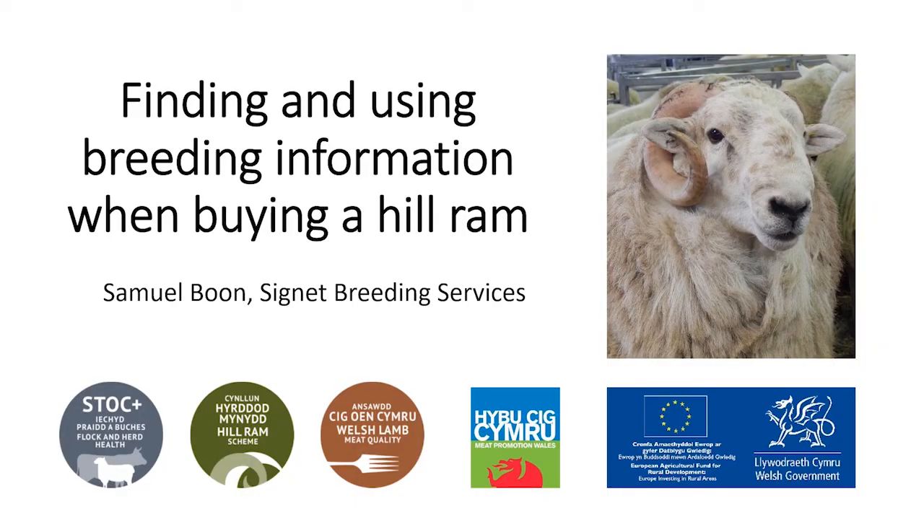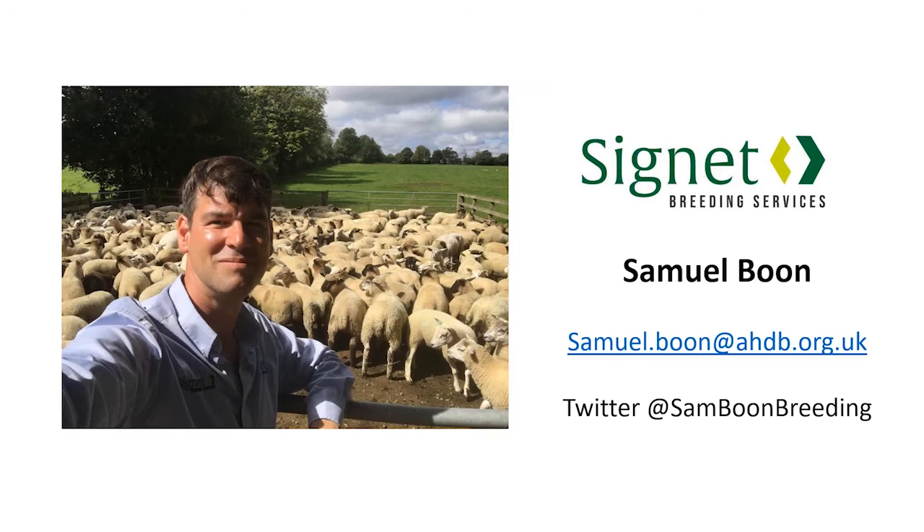Welcome to this presentation on finding and using breeding information when buying hill rams. This is a presentation to assist commercial buyers over the coming season and to discuss the breeding values that are available. My name is Sam Boone. I work for Signet Breeding Services and can be contacted at the email address shown.